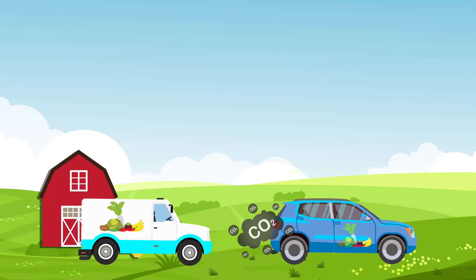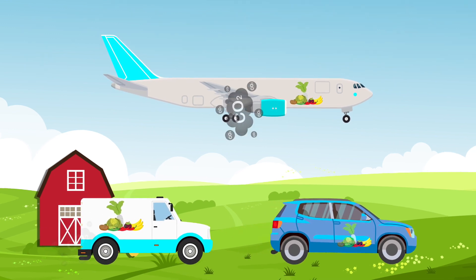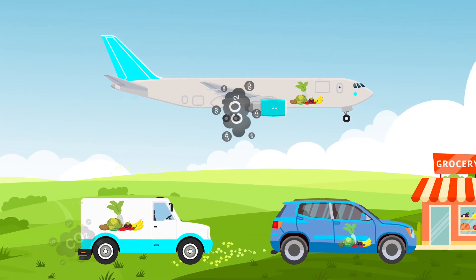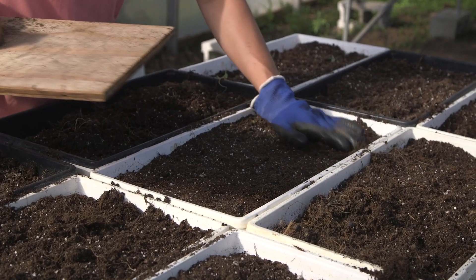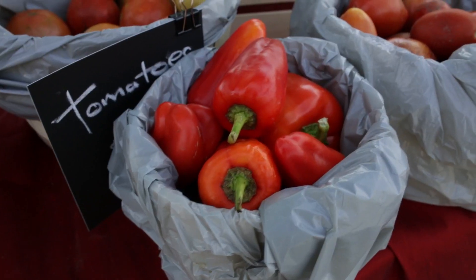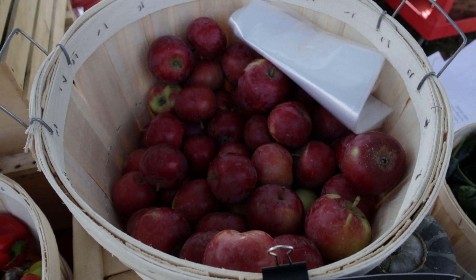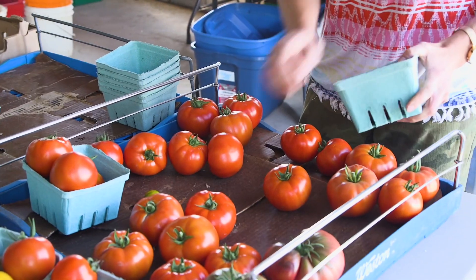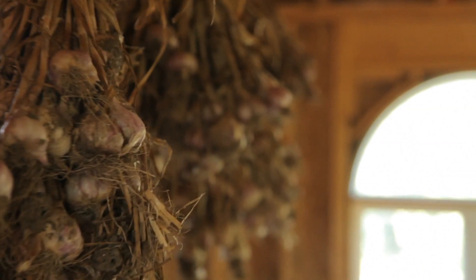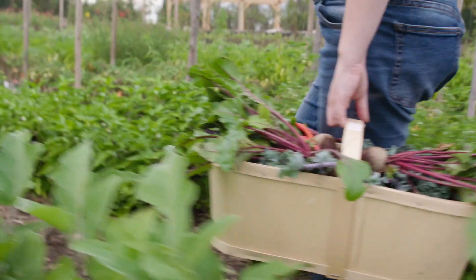That's right. Most cars, trucks, and planes use fossil fuels, and they are used to deliver food from where it's grown to a store where we buy it. But when we grow our own food, like peppers, tomatoes, or apples — like we do at Clearwater Farm — or buy local food close to us, it doesn't need to be driven as far.